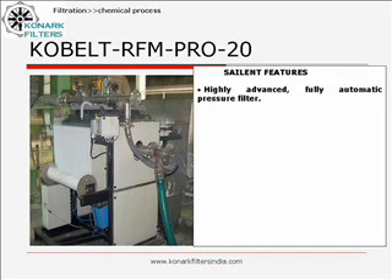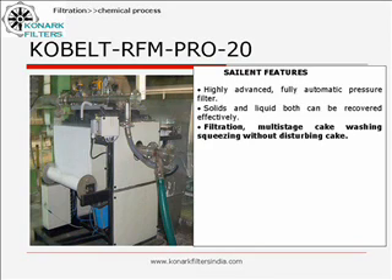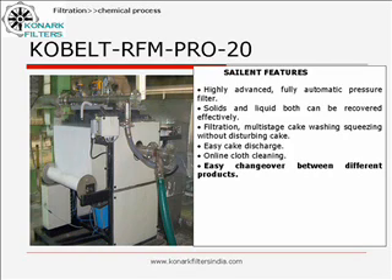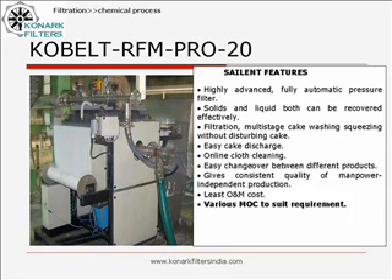It is highly advanced, fully automatic pressure filter. Solids and liquid can be recovered effectively. Filtration, multistage cake washing, and cake squeezing can be achieved without disturbing the cake. Easy cake discharge. Online cloth cleaning. Easy changeover between different products. Gives consistent quality of manpower-independent production. Least operation and maintenance cost. Various materials of construction to suit requirements.